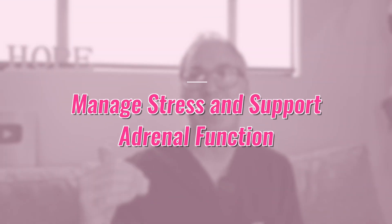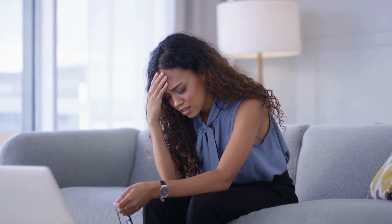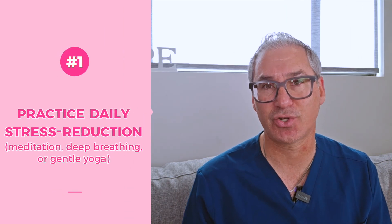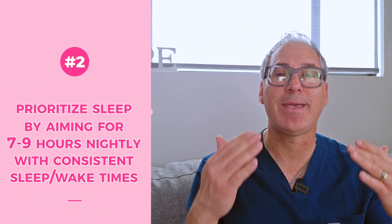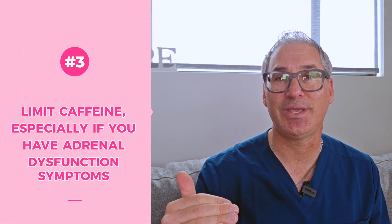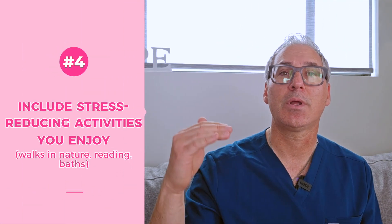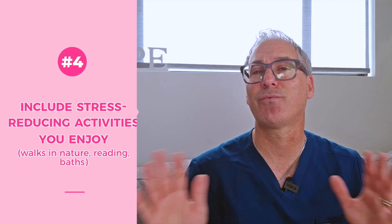The fourth strategy is about managing stress and supporting adrenal function. Chronic stress elevates cortisol, which disrupts immune function and can worsen autoimmune conditions, and stress also affects reproductive hormones directly. At home: practice daily stress reduction through meditation, deep breathing, or gentle yoga; prioritize sleep by aiming for seven to nine hours nightly with consistent sleep-wake times; limit caffeine, especially if you have adrenal dysfunction symptoms; and include stress-reducing activities you enjoy, like walking in nature, reading, or baths.